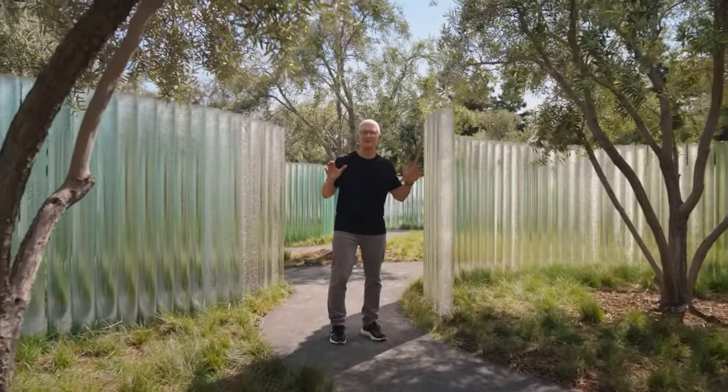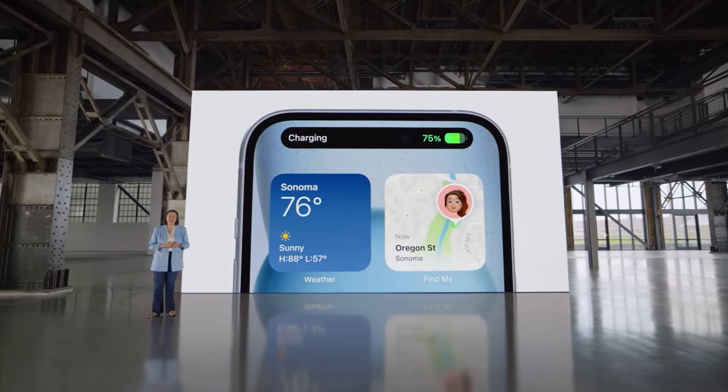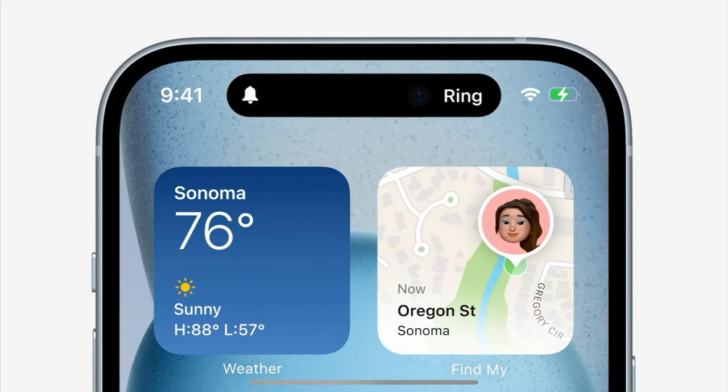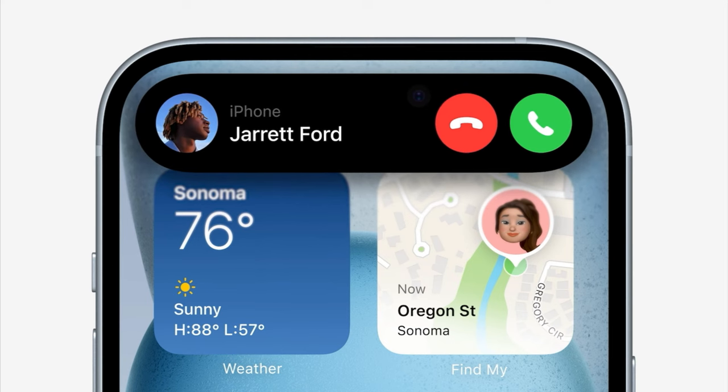iPhone 15 is absolutely incredible. Starting from the front, it has the Dynamic Island, which has been a hit with our Pro users. The Dynamic Island fluidly expands and adapts to your alerts and live activities, creating an experience that's so intuitive it feels magical.